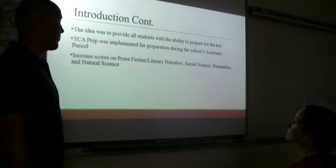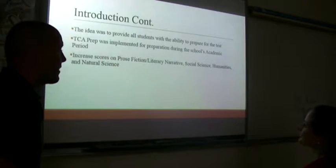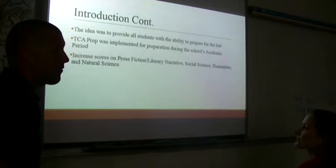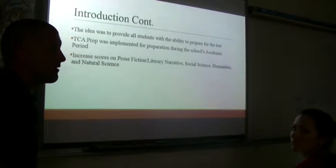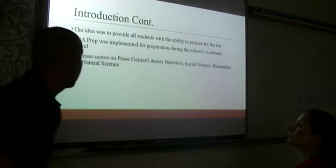TCA prep was implemented for preparation during the school's academic period, which is a time period for intervention — really an RTI period where we can help students. It's provided between second and third period and is about 40 minutes long. The idea is to increase scores on prose fiction, literary narrative, social sciences, humanities, and natural science. As a social studies teacher, I'm primarily focused on the social science part, but I also branch out to the other areas during academic time.